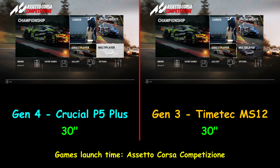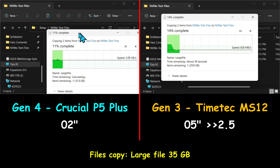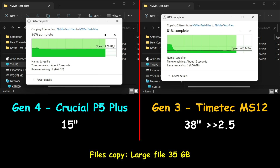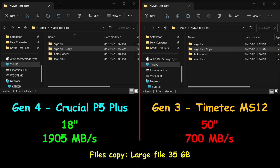Let's find out with the file copy tests. In this first file copy test, I'm copying a large 35GB file from the same drive to the same drive for accuracy. The Gen4 drive crushed the Gen3 drive — averaging 1905 MB per second, whereas the Gen3 drive averaged only 700 MB per second. This is a huge advantage for the Gen4 drive.